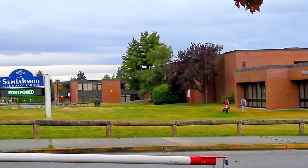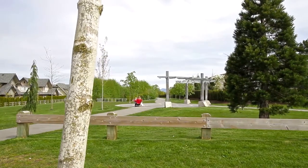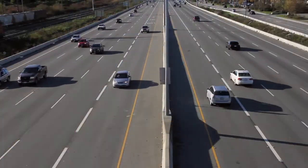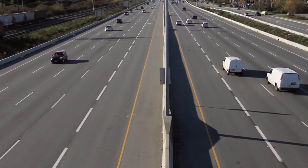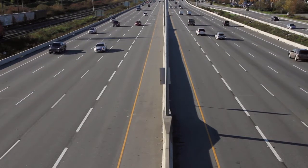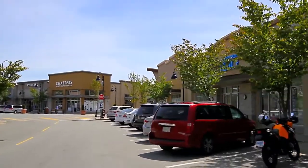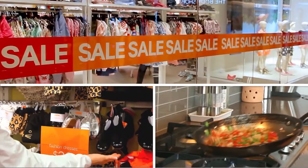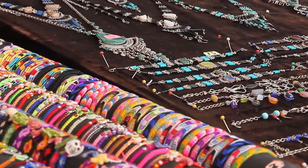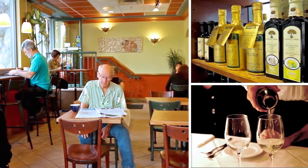Close to Semiahmoo Secondary and Semiahmoo Trail Elementary, your home also enjoys nearby green spaces, recreation, and retail. Clustered around both Highway 99 and King George Boulevard are some of the most concentrated commercial districts in South Surrey. Together, Grandview Corners, the Shops at Morgan Crossing, and South Point Exchange Mall are home to an array of high-end shops, popular cafes, boutique stores, restaurants, and personal and professional services, so you won't have to go far for shopping.